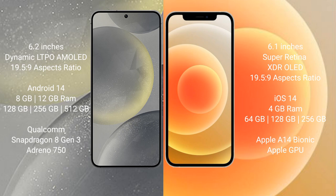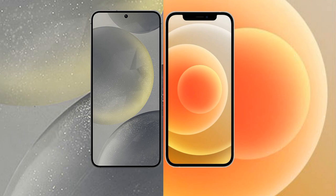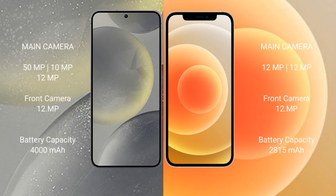The Samsung Galaxy S24 comes with 8GB or 12GB RAM and 128GB, 256GB, or 512GB internal storage, powered by the Qualcomm Snapdragon 8 Gen 3 processor. The iPhone 12 comes with 4GB RAM and 64GB, 128GB, or 256GB internal storage, with the Apple A14 Bionic processor and Apple GPU.